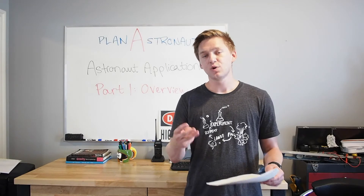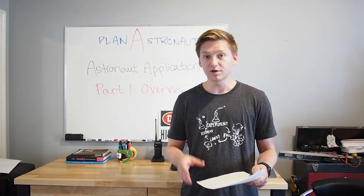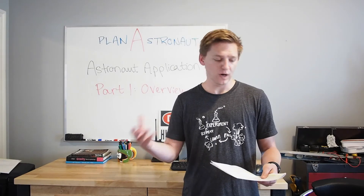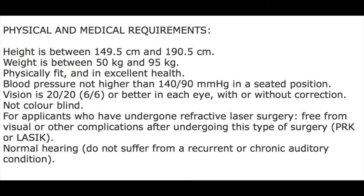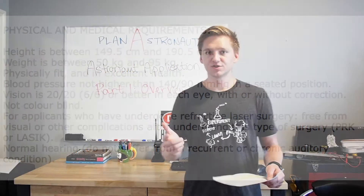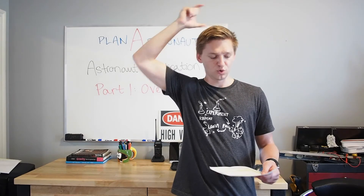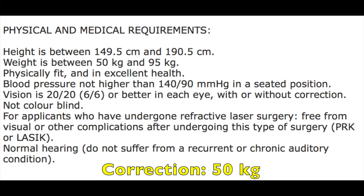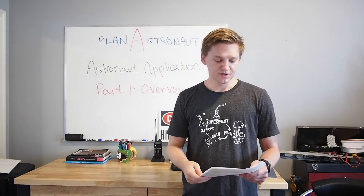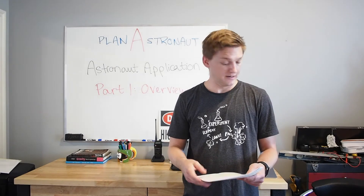The third major qualification is a physical and medical requirement. Unfortunately, this means that some people are not going to qualify based on their body type, their height, their weight, and their vision. You need to be taller than 149.5 cm and shorter than 190.5 cm. I'm on a good day as tall as 180 cm, so I'm still about 10 cm shorter than the maximum requirement. As far as weight is concerned, you need to be heavier than 55 kg and lighter than 95 kg - this is obviously to do with the specifications of the launch vehicles.